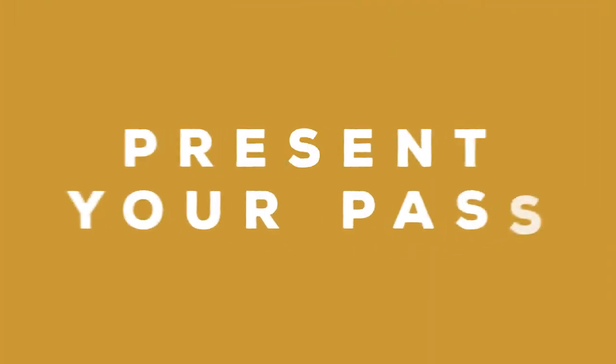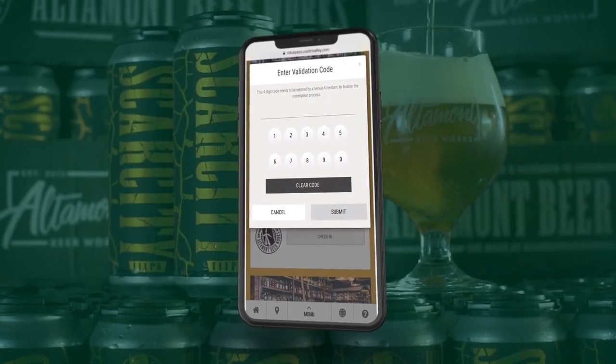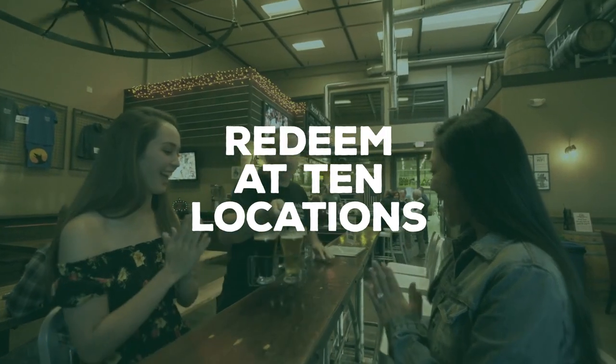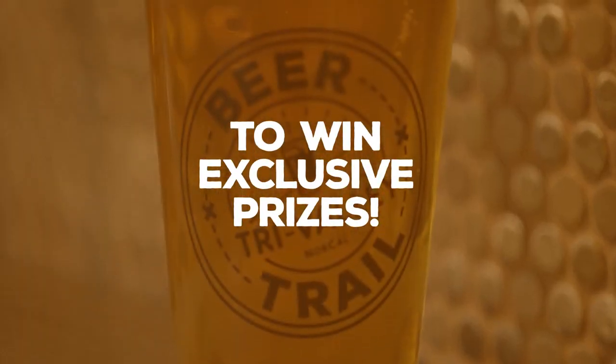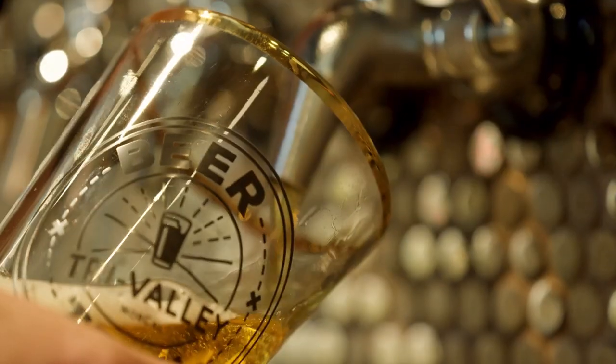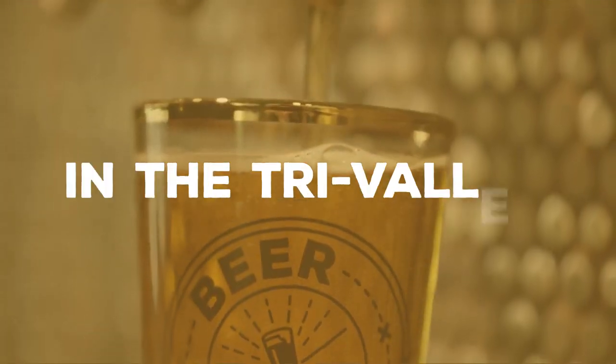When visiting a venue, simply present your phone to the attendant to obtain the code and check in or redeem available discounts. Once you have redeemed at 10 locations, a prize button will appear at the bottom of your passport, earning you exclusive Tri-Valley Beer Trail swag. Get your passport today and start experiencing the best the Tri-Valley has to offer.